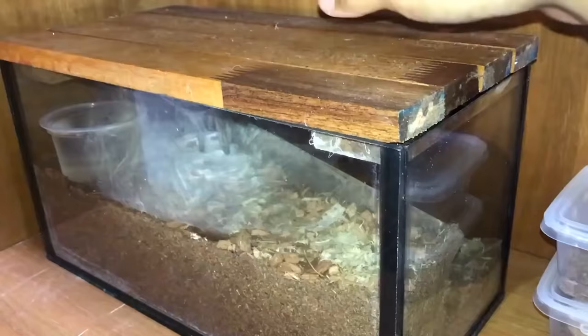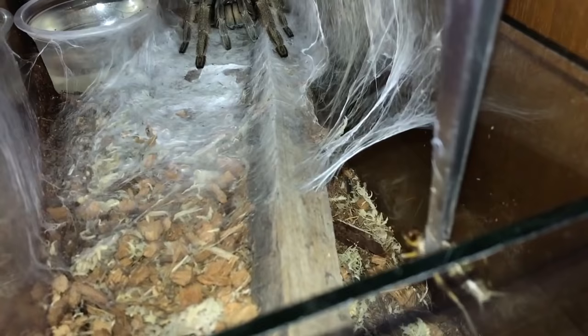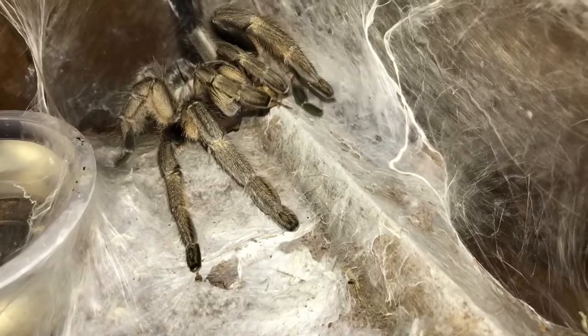This is the Ceratogyrus marshalli, the Great Horned Baboon. Now look at this enclosure the way I built it — there's like another layer down there, two levels. I expected her to use that as the burrow, and she just sits up here. What the hell, girl — why don't you utilize the burrow? Aren't you a burrower?